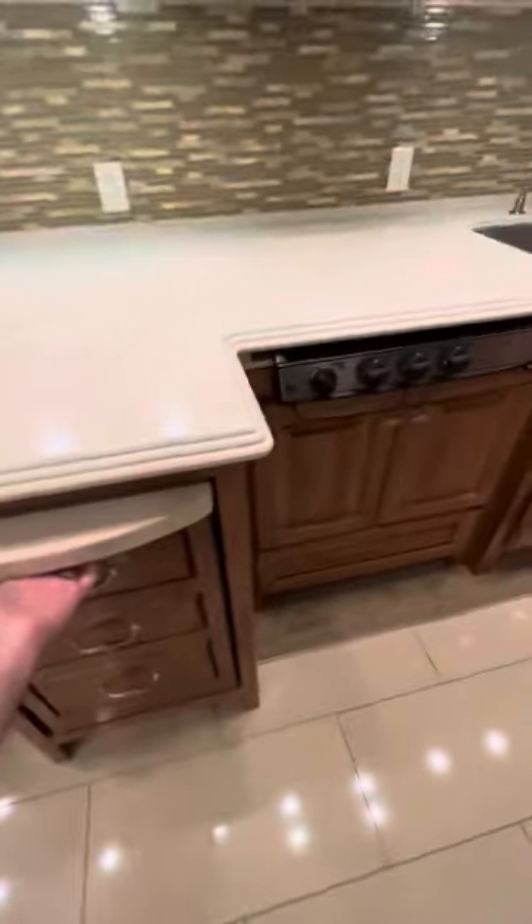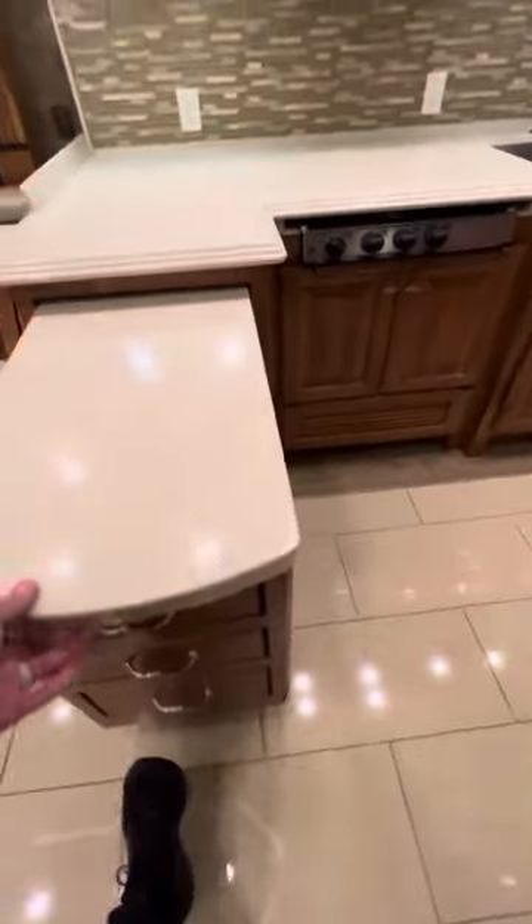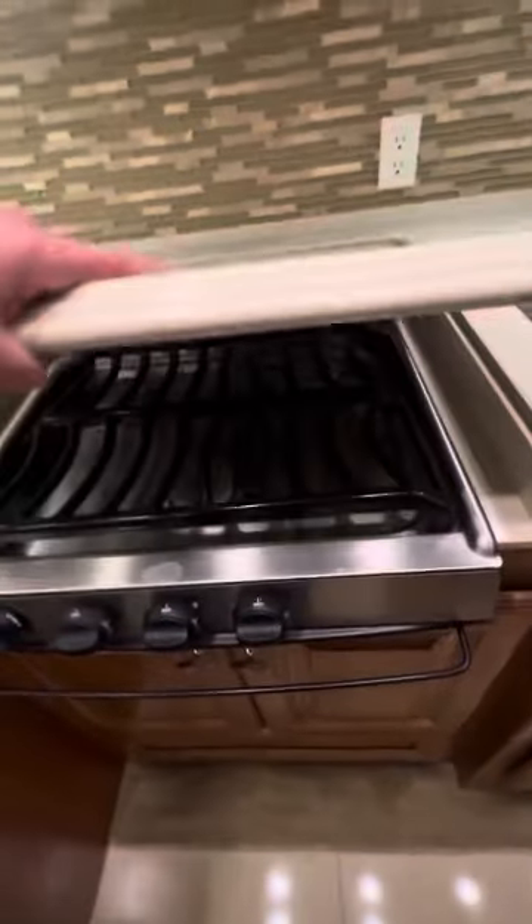So this is the big pullout island, obviously. Re-burner cooktop. Everything looks nice and clean. You've got your storage down here for a trash can, and just some pullouts. That's all from Tiffin.